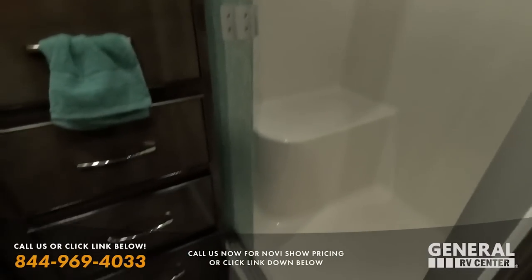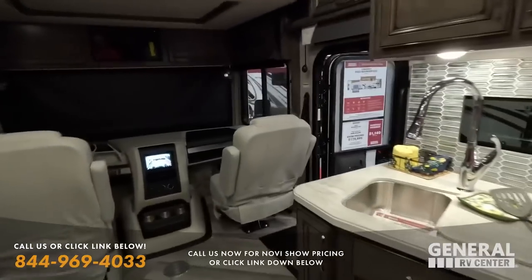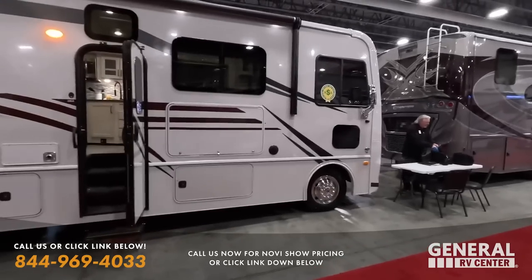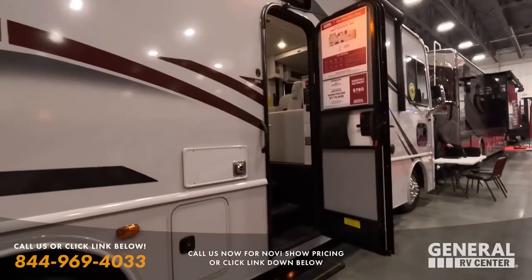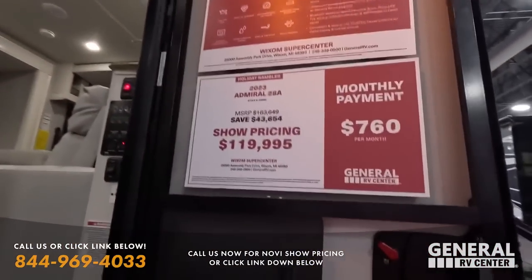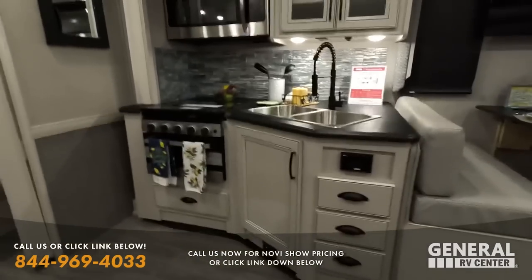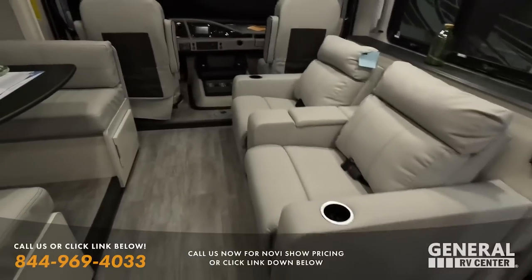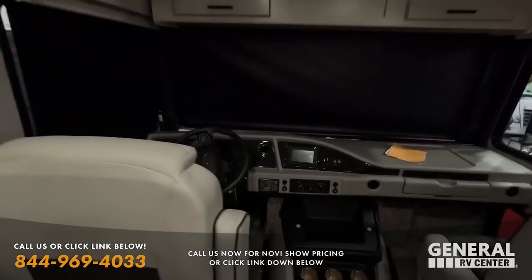We are like the number one Fleetwood dealership in the country. If you like any of these and you want a different interior color, that is not a problem — just let us know. Even if you're not in the Michigan area, when you reach out to our team we will be able to get you the show price — whether you're in Utah, Florida, Pennsylvania, Virginia, Ohio, or Illinois. This is a Fleetwood Admiral 28A for $119,995.